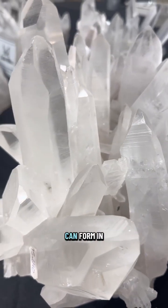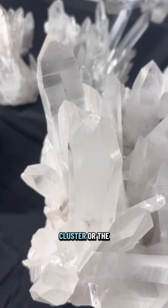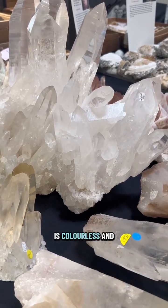Lemurian Quartz crystals can form in clusters, but they are very fragile so they often fall from the cluster, or the points form by themselves. Lemurian Quartz sometimes has a pinkish hue to it, but most of the time it is colorless and clear.